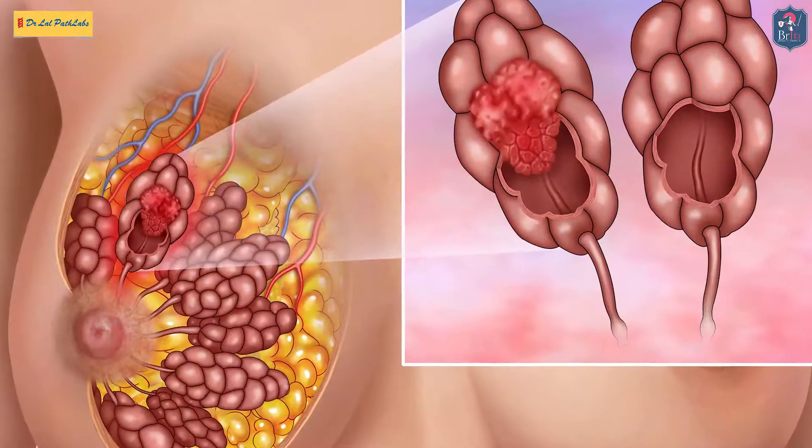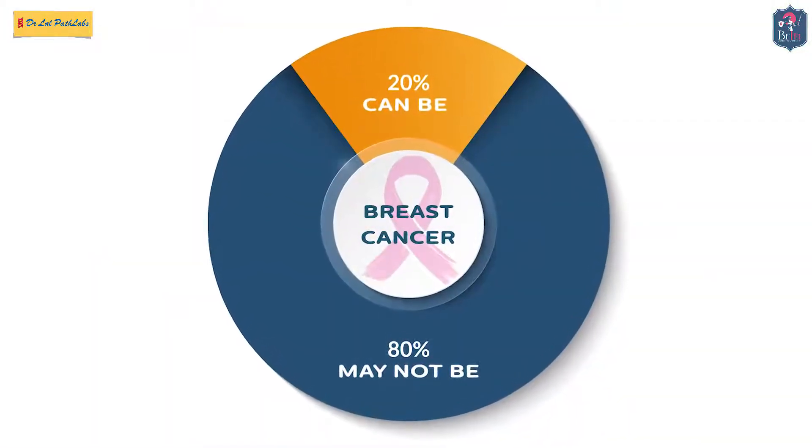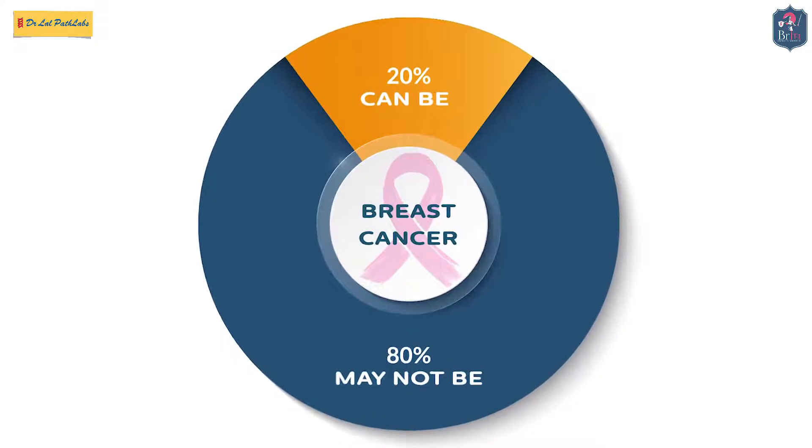How does this cancer appear in our body? The most common presentation is that of a lump — a breast lump. It starts with a very small lump and gradually it increases in size. A painless lump is more dangerous than a painful lump. So all painless lumps should undergo some investigations to find out whether they are malignant or not. The whole idea of doing investigation is to rule out malignancy. And one should be reassured that 80% of these lumps may not be cancerous. That is why it is all the more important to find out whether your lump is malignant or not.